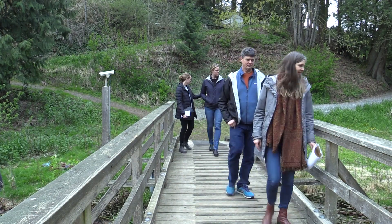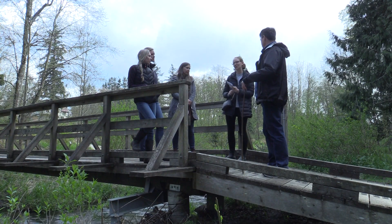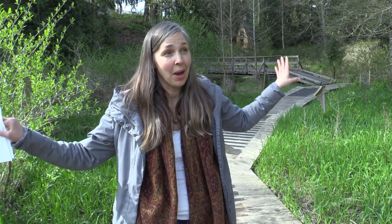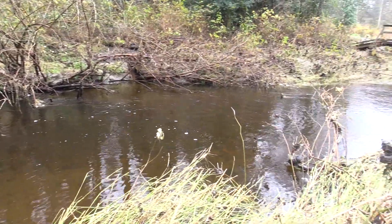Beyond these streamside buffers, what would be beneficial to protect the landscape is careful land management in the upland as well, because the more concrete that is laid out on the landscape, the faster the water runs off and shoots into the river system. We need protection not just right at the bank but on the upland surface, so that water has a place to go and slowly filter through and trickle into the river rather than just rush off the surface and scour it out.